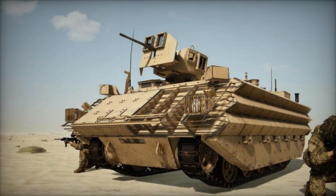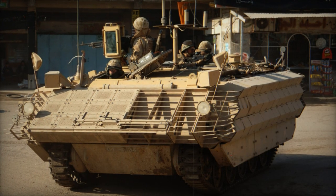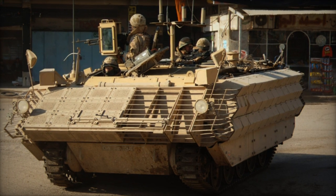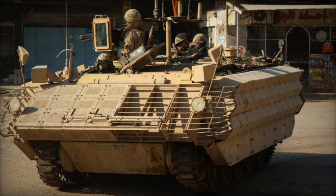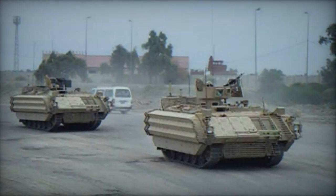Proponents assert that the FV430 MK.3 boasts superior protection compared to the Warrior infantry fighting vehicle. In terms of armament, this armored personnel carrier is outfitted with a single 7.62mm machine gun positioned atop the roof, safeguarded by bulletproof vision blocks.